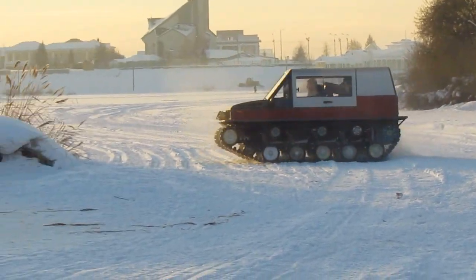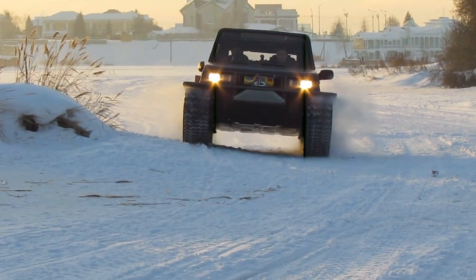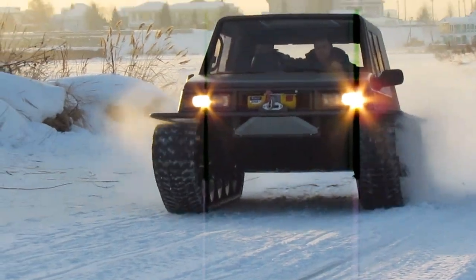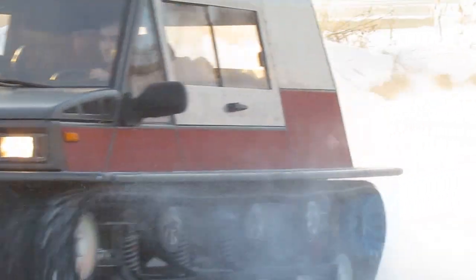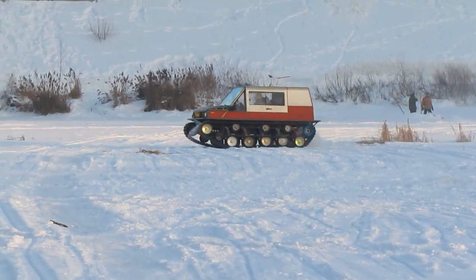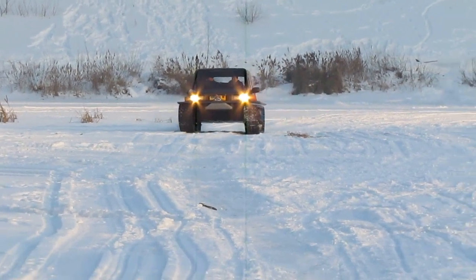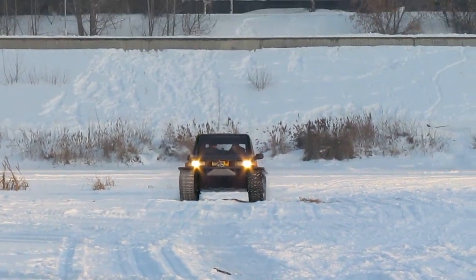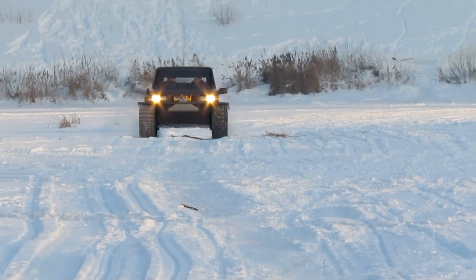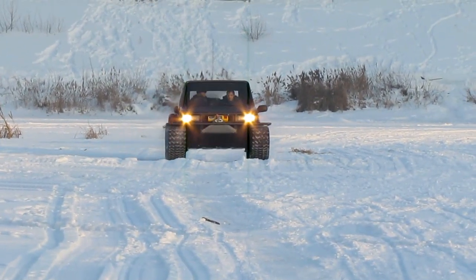The lower part of the body of the all-terrain vehicle is a so-called boat frame, which provides a high level of tightness and good buoyancy. On the first samples of the Rusak tracked all-terrain vehicle, a gasoline engine from a Lada Niva passenger car with a capacity of 80 horsepower was placed under the hood, but now it has been replaced with a more powerful engine from a Lada Granta passenger car, which develops 98 horsepower. In the future, the developers plan to put a diesel engine under the hood.